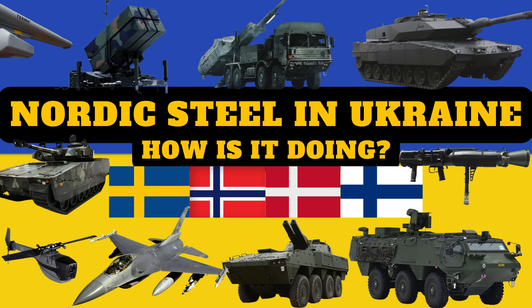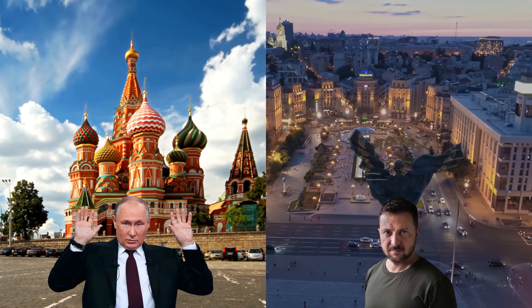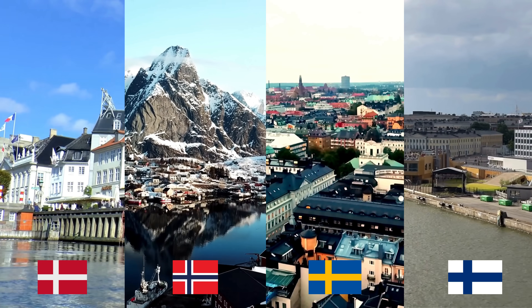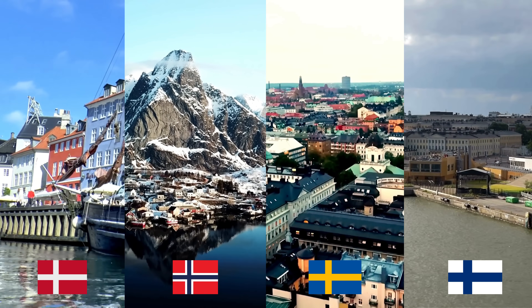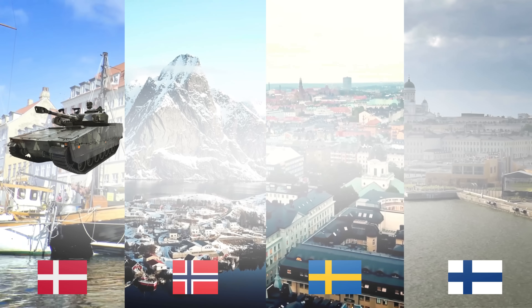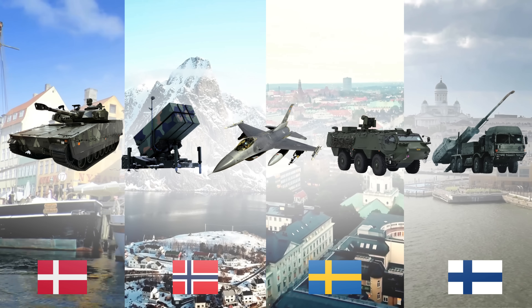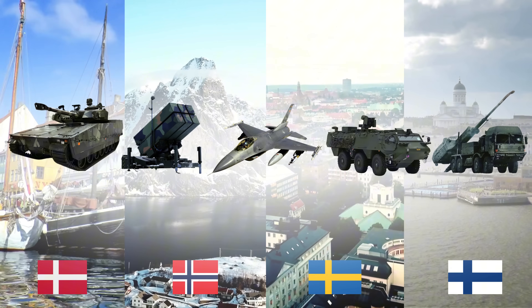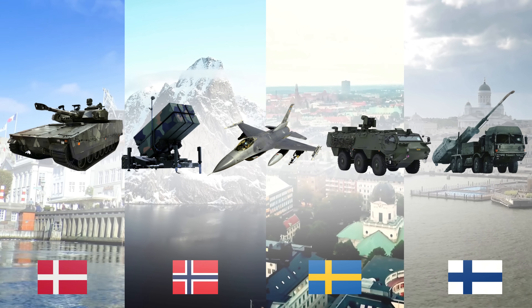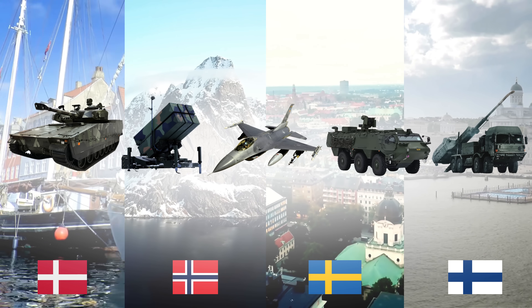The ongoing war in Ukraine has become a crucial testing ground for military equipment from around the world. Among the many contributors to Ukraine's defense, the Nordic countries have supplied an array of advanced military gear that has significantly impacted the battlefield. We'll explore how these Nordic-produced systems have performed in the intense conditions of modern warfare and why Nordic equipment is often supplied to the best brigades in the Ukrainian armed forces.